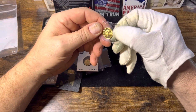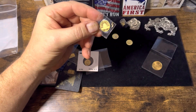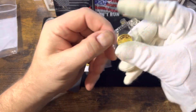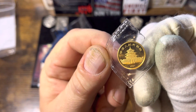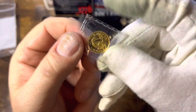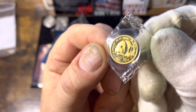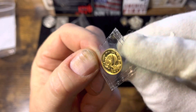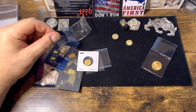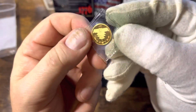And we have a Panda. Let me see if I can get a date off of this — an earlier Panda, 1987. Nice piece right there. We'll show you the Panda. That's a one-tenth ounce also, so the Panda is one-tenth ounce. A little bigger coin.